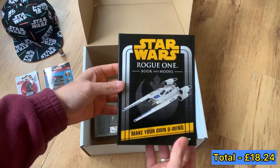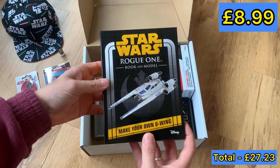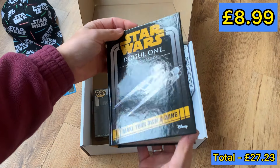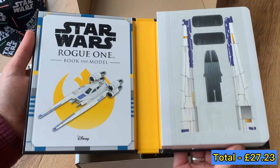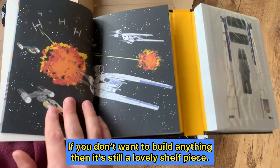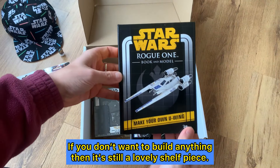This looks really cool. Number five: Make Your Own U-Wing book and model. Is it like one of those paper ones? Yeah, it's like one of those paper ones — I love that, that's good fun, that's really cool. If nothing else, it looks really nice.